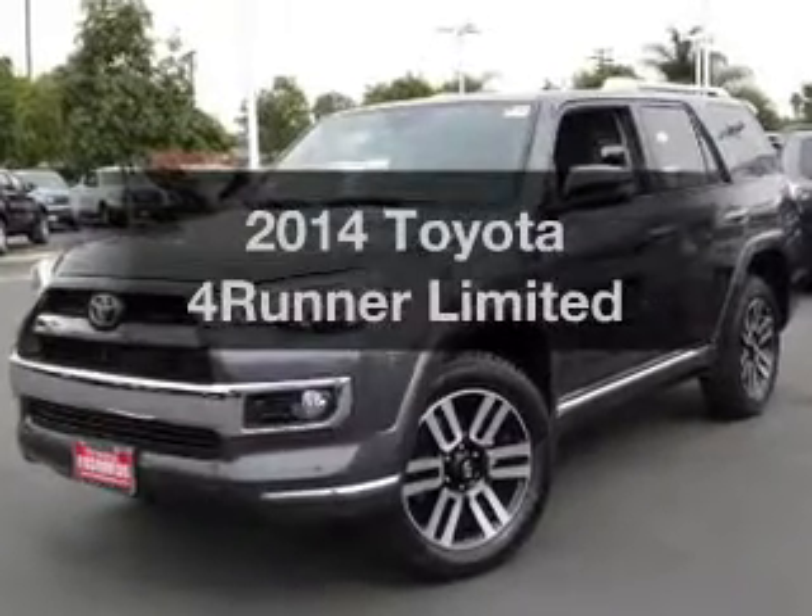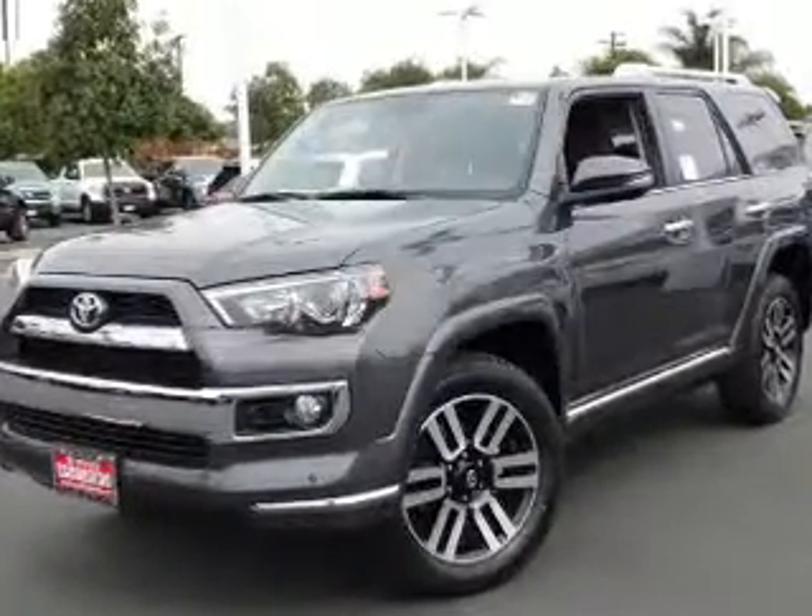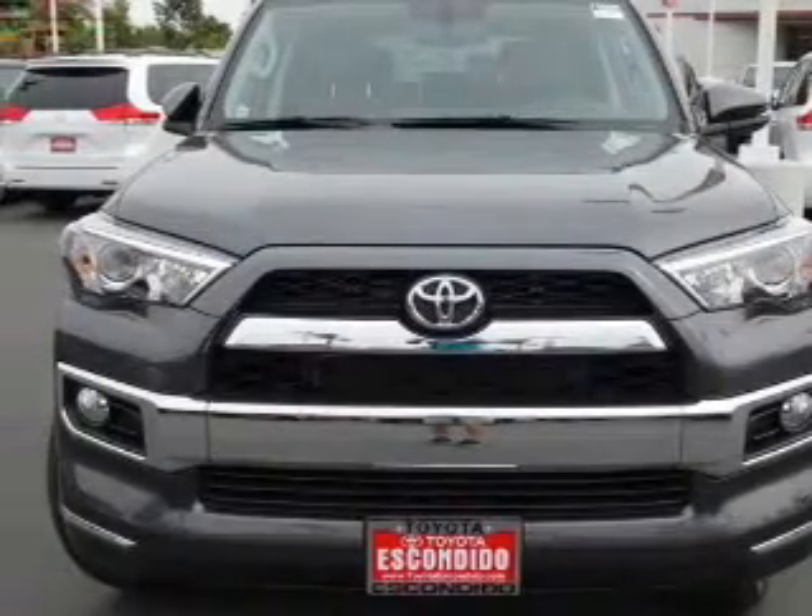Get noticed in this 2014 Toyota 4Runner. Everything you need under one roof with this great vehicle.